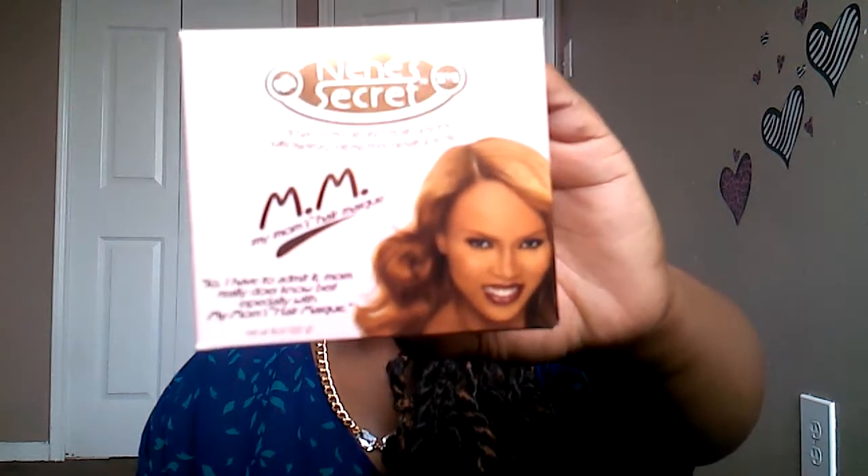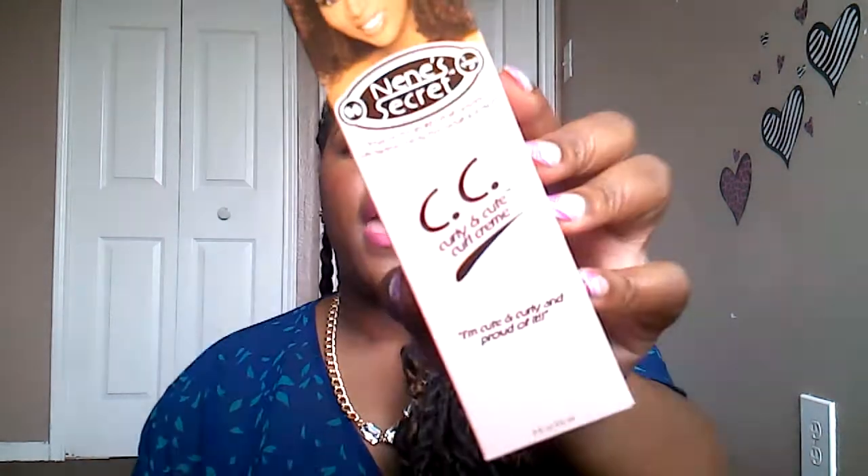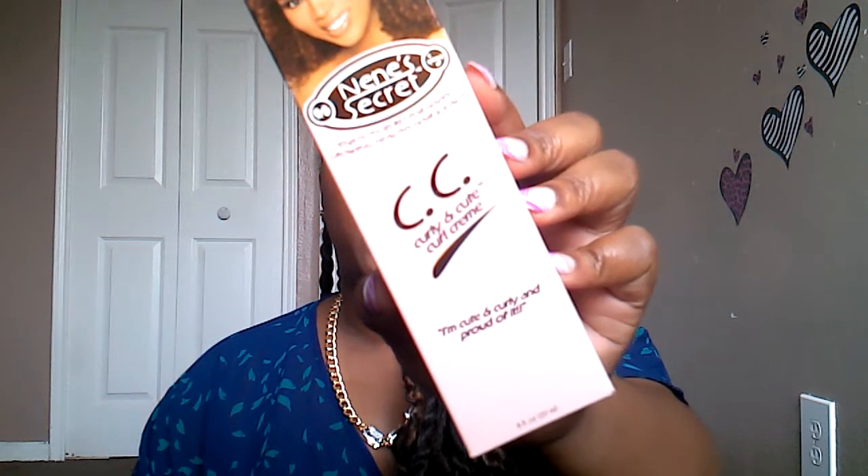The NéNé Secrets hair products are at King Dollar. If you've been looking for them at Dollar Tree and haven't found them and you're in the Houston area, check out King Dollar. I got the hair mask, the leave-in conditioner and detangler, and the curly and cute cream. I cannot wait to try them — I'll definitely be back to stock up.